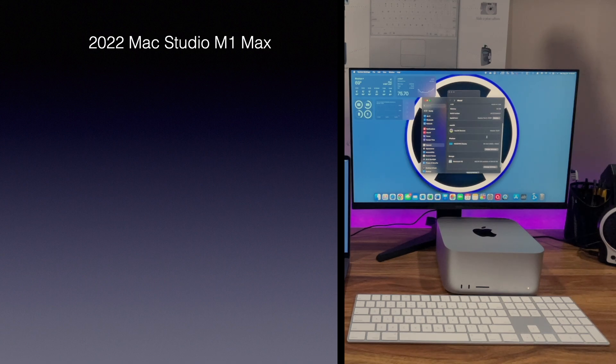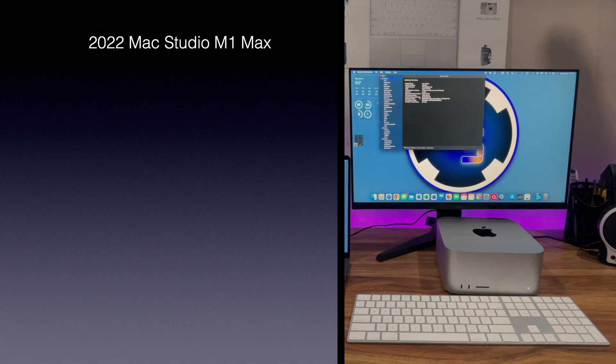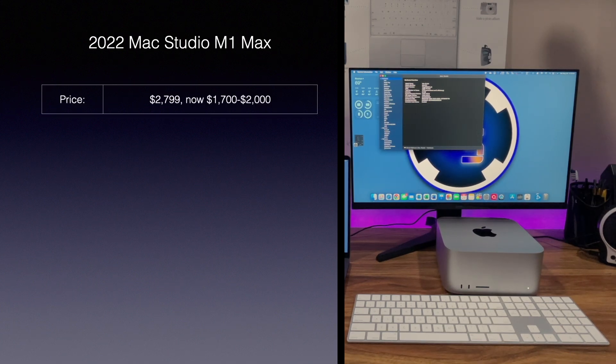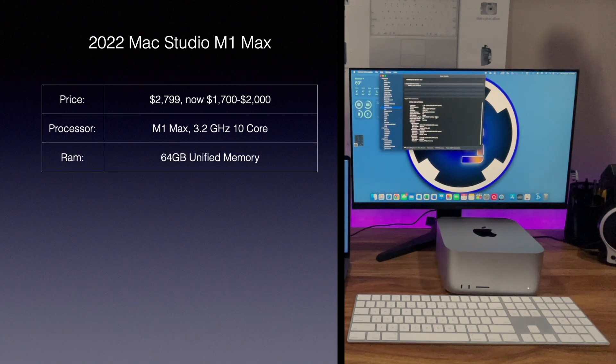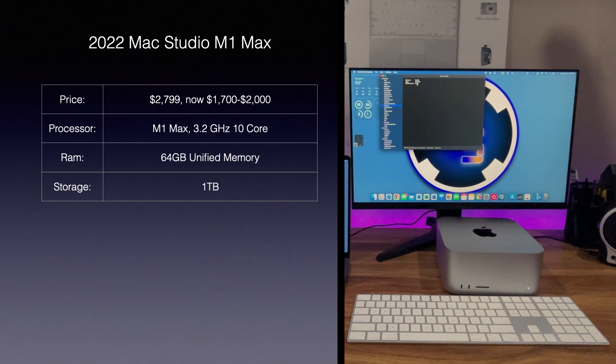I'll start by going over the specs of both computers, beginning with the Mac Studio. When it was new, this Mac Studio cost $2,799, but now you can find it used for between $1,700 and $2,000. It has a 3.2GHz M1 Max chip with 10 cores, and the memory was upgraded from 32GB to 64GB. The storage was also upgraded from 512GB to 1TB, and this model also has Apple's 32-core GPU.